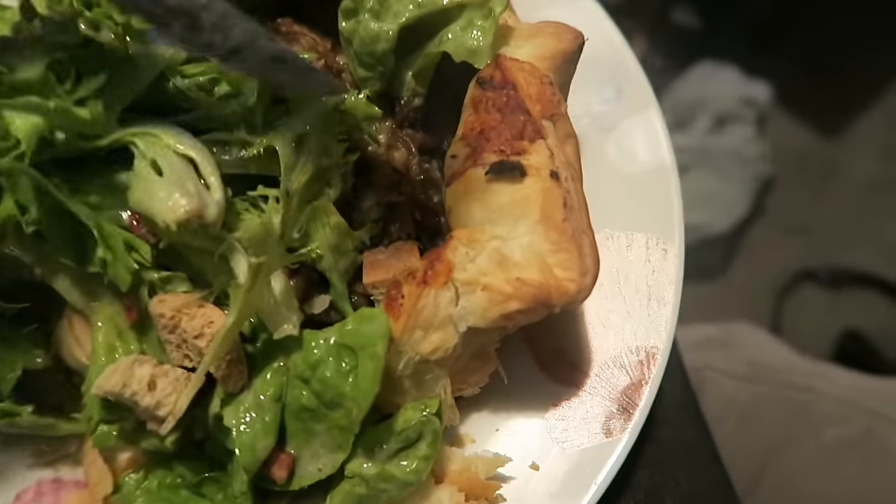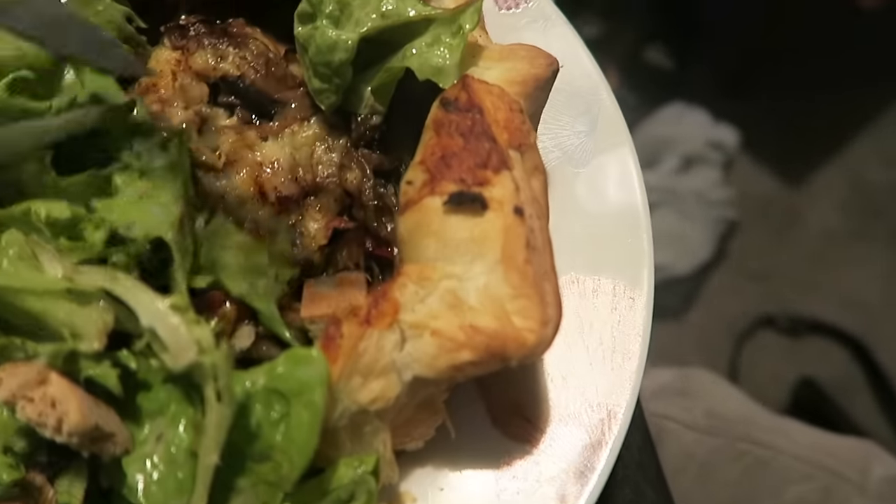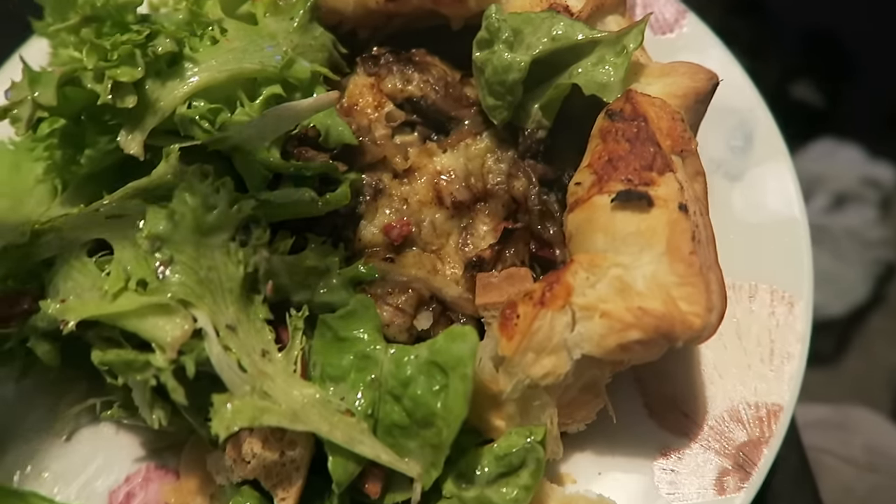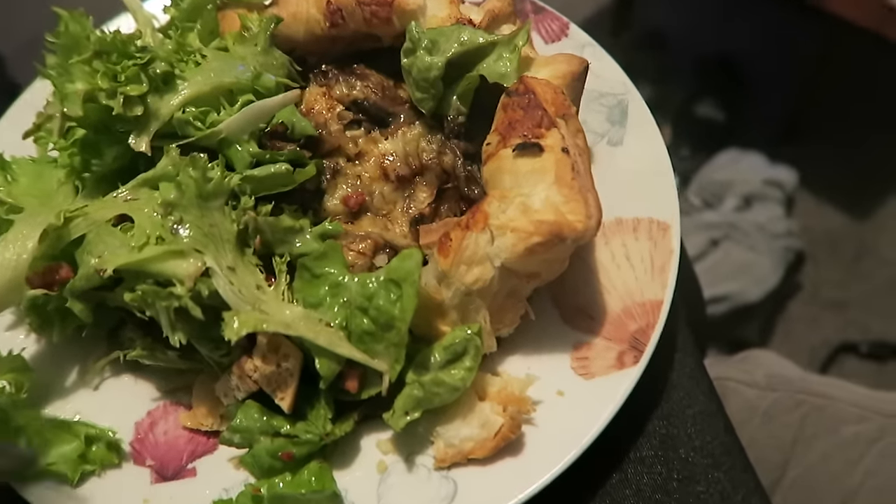I'm at my Aunty Tracy's house for dinner with my Nan and Grandad. Look at this — she made this. Leek and mushroom, I think. Like a tart with salad. So good.